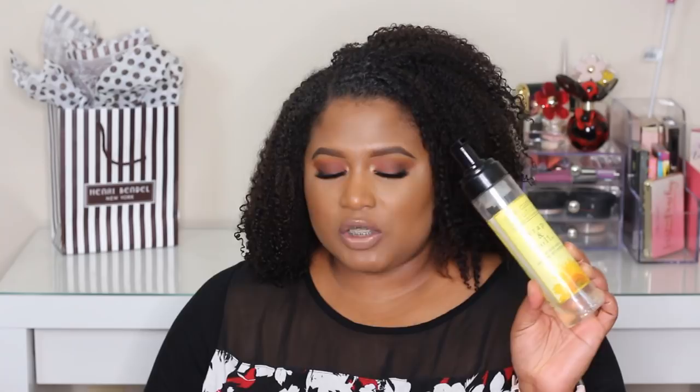In no particular order, here's my Jane Carter Wrap and Roll foam styler. I got this from Sally's and it wasn't anything special to me. I've had this for a couple of years and it took me forever to get through because I typically don't style with a foam wrap. With that said, I would not repurchase this product.